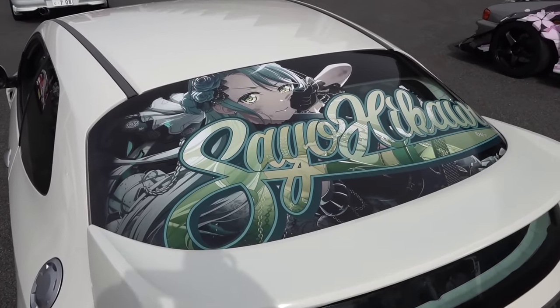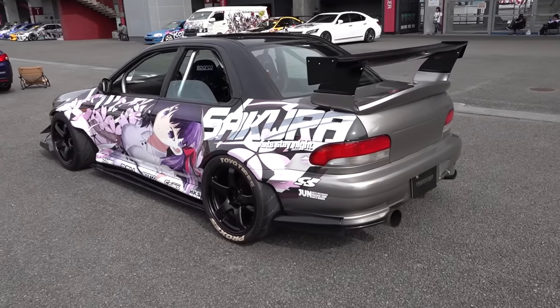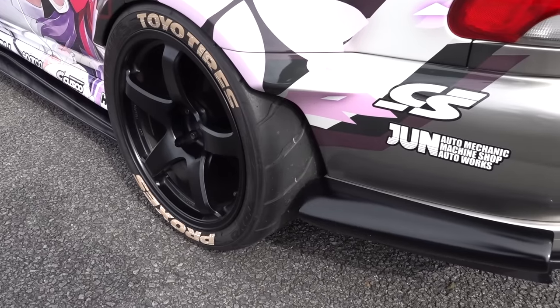This Civic's only got the window done — maybe he's worried about his paint. And this GC8 looks pretty nasty even if it wasn't all wrapped. Wide body, R-888 semi-slicks.